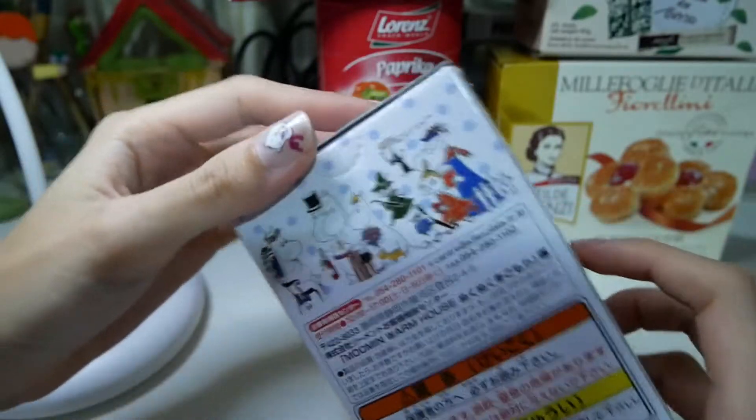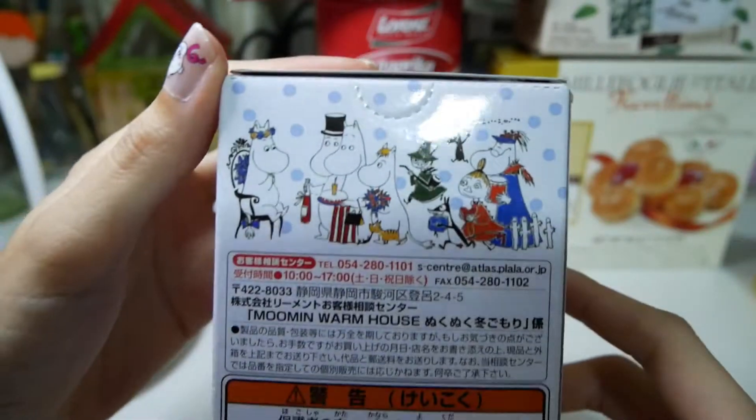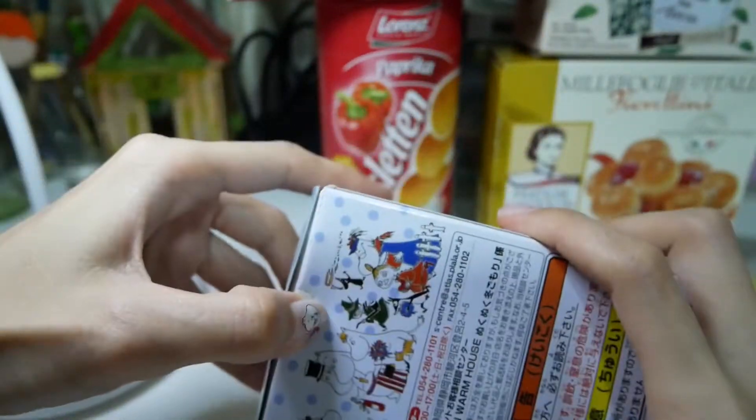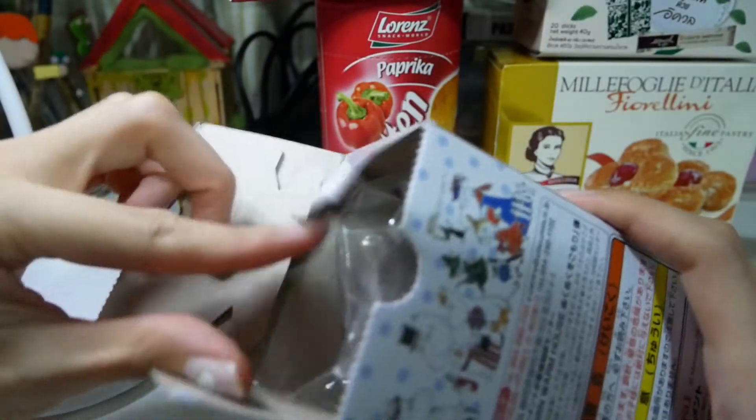Okay, let's open it and see. The bag is so cute. Which one? Oh no.